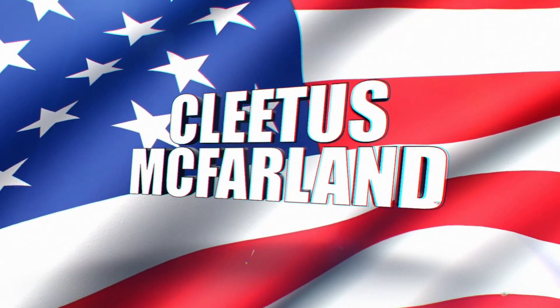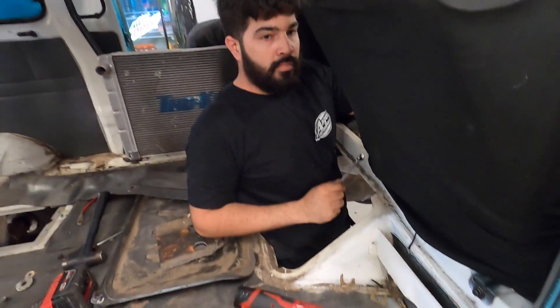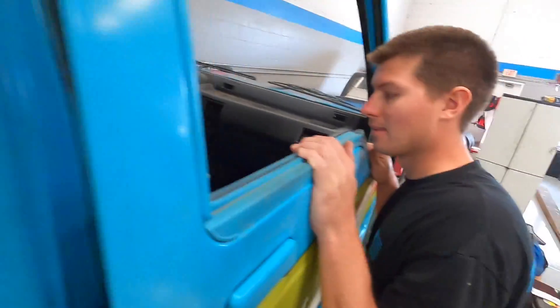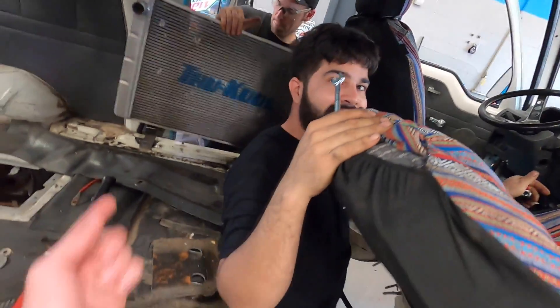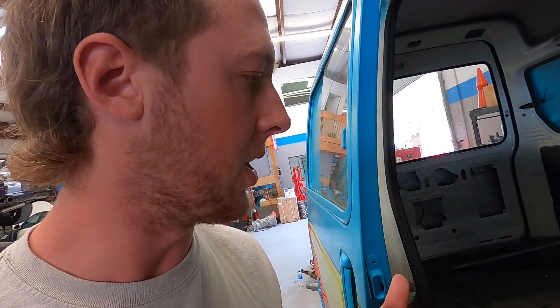Hell yeah, brother. You're on the Cleetus McFarland YouTube channel. Right now we are just getting started. We're about to open up a bunch of boxes. We've got a ton of parts in — stuff to build our turbo manifold and a bunch of other crap for putting this thing together. Got to show you all the Haltech stuff and all that. We're getting after it today.